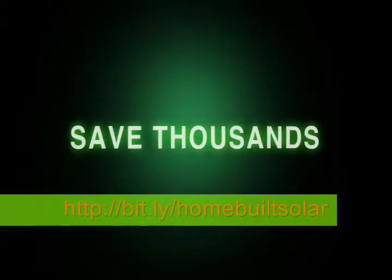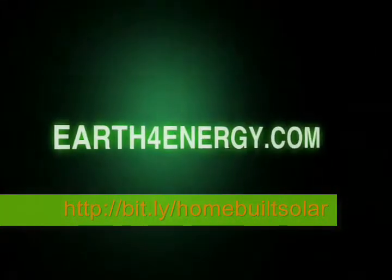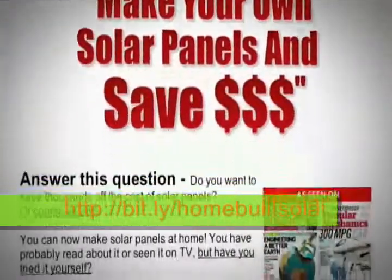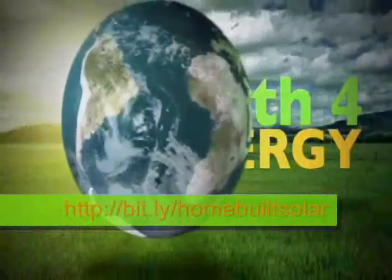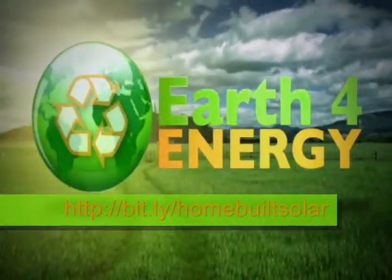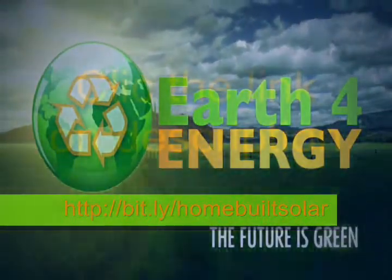To save thousands of dollars on your energy bill, come and visit us on earthforenergy.com, the only place that has a love-it or it's free guarantee. Thank you for showing interest in solar energy. And remember, the future is green with earthforenergy.com.